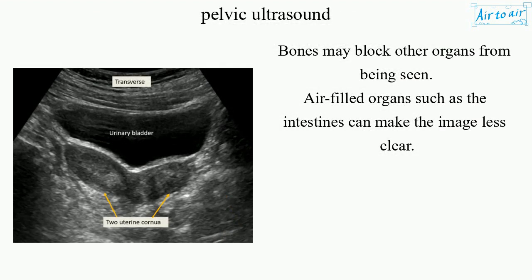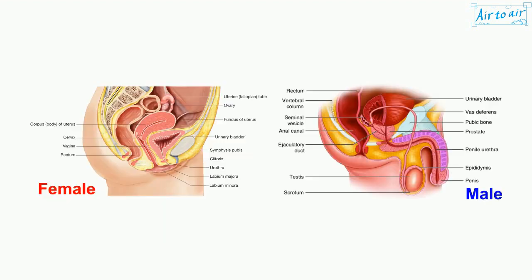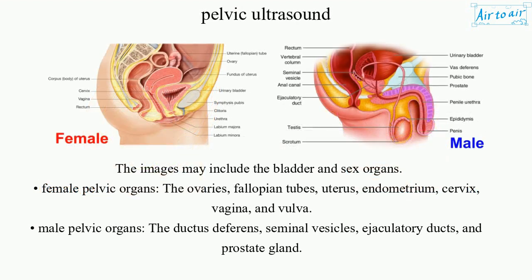Bones may block other organs from being seen. Air-filled organs such as the intestines can make the image less clear. The images may include the bladder and sex organs.